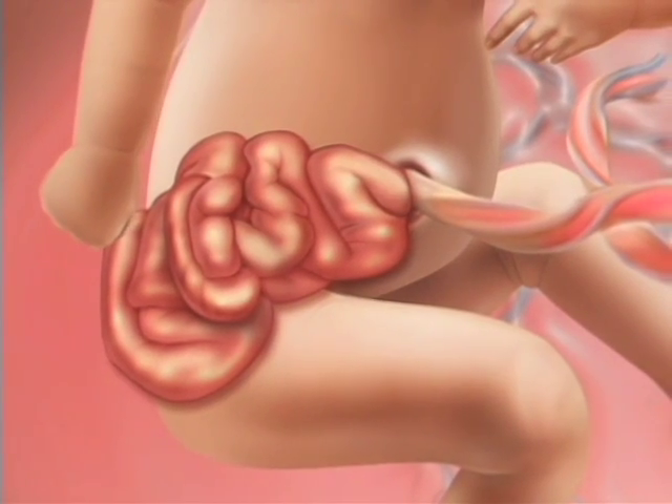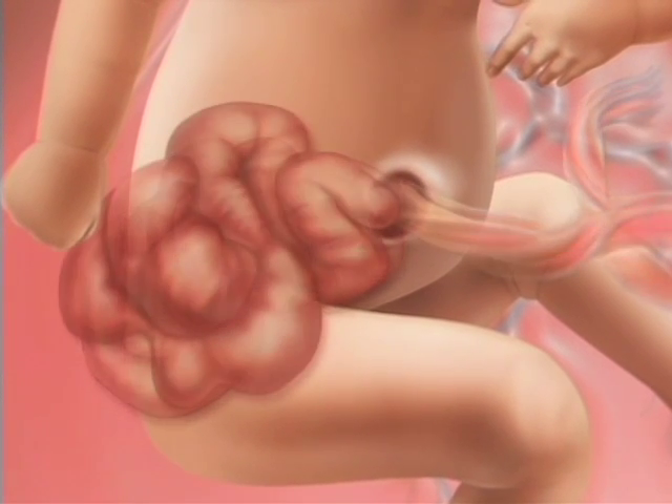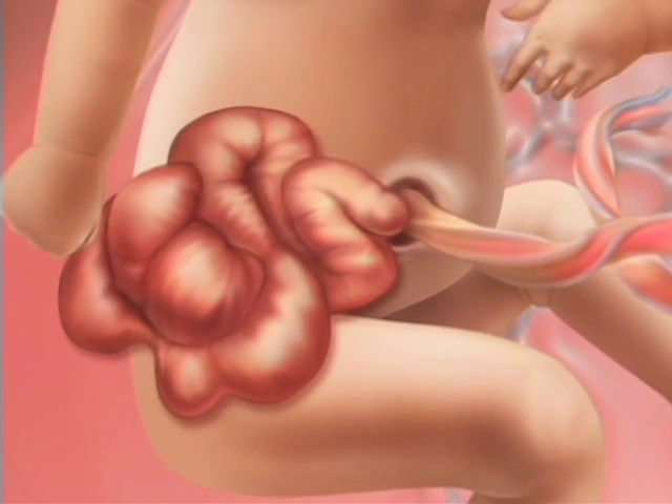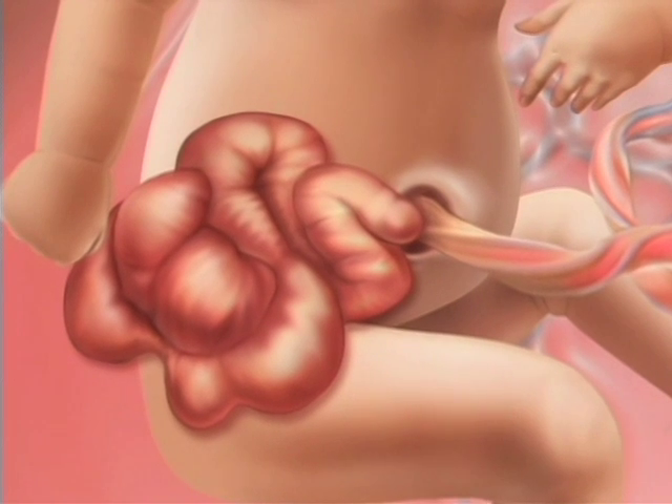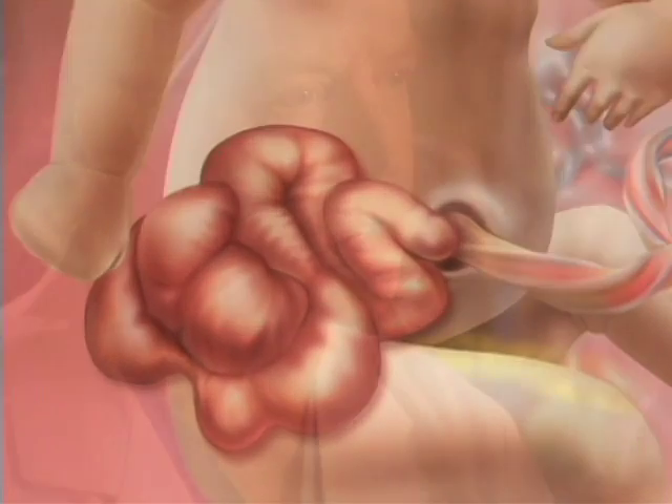Another thing to follow with gastroschisis is the appearance of the bowel, because exposure to amniotic fluid or constriction at the abdominal wall defect can cause bowel damage. As the baby grows and the defect becomes more constricting, it can interfere with blood flow to or from the bowel, causing a piece of intestine to die — a condition called intestinal atresia.